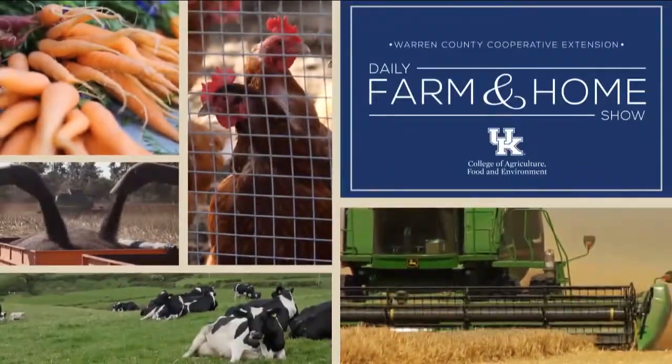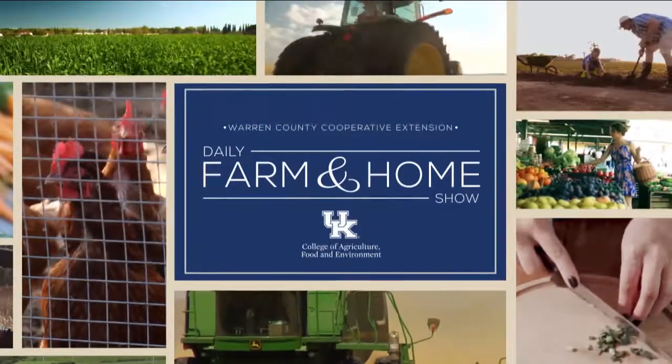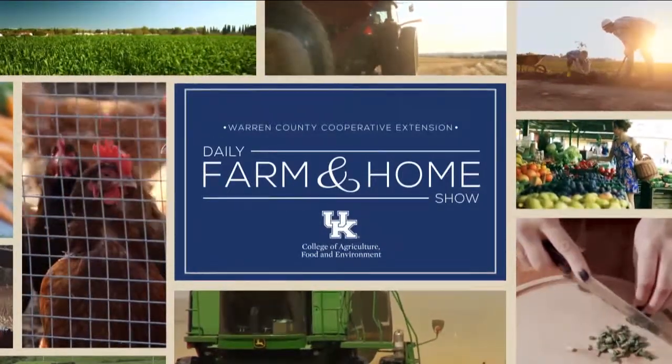Good morning and welcome to your daily farm and home show, brought to you by the University of Kentucky Cooperative Extension Service. Good morning and welcome to your farm and home show. I'm Joanna Coles and this morning we're visiting with Adam Heber, the Allen County Extension Agent for Agriculture and Natural Resources. Good morning.